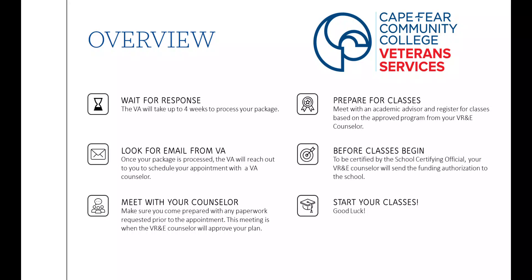Finally, you'll wait for a response. This may take up to four weeks for the VA to process your package. You'll look for an email from the VA to reach out to you and schedule your appointment with your counselor. When you do meet your counselor, you'll come prepared with any paperwork requested prior to the appointment. It is very important that you are able to make this appointment, as rescheduling can often take several weeks to months, and when time is a factor, this is a problem.